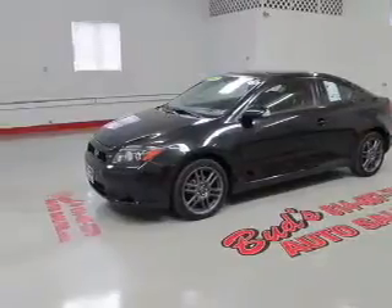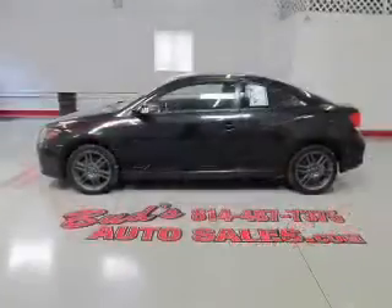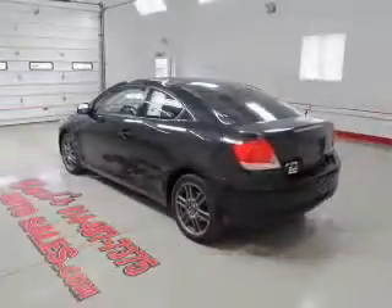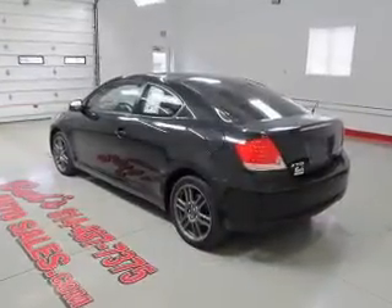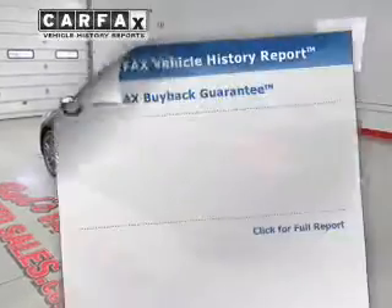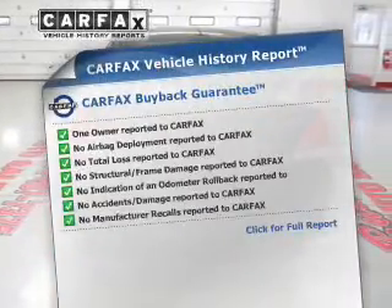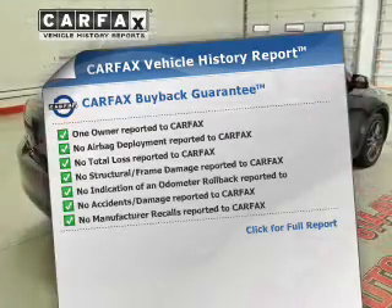Premium wheels lend a distinctive appearance. The anti-lock braking system will help deliver you safely to your destination. There's nothing like a sunroof on a nice day. Memory settings are just one of the extras. Rest easy knowing this vehicle comes with a Carfax Vehicle History Report from Carfax, the most trusted provider of vehicle information.